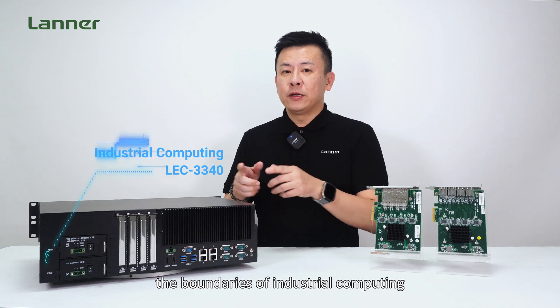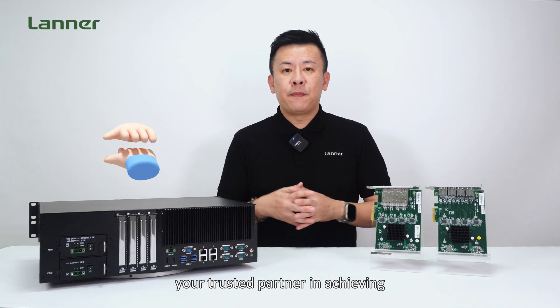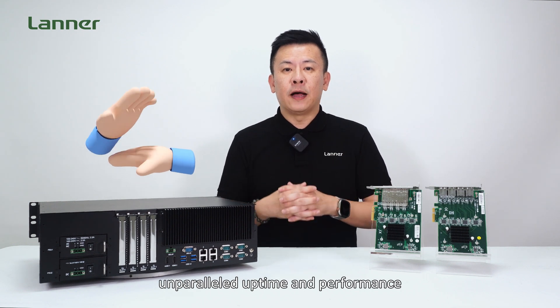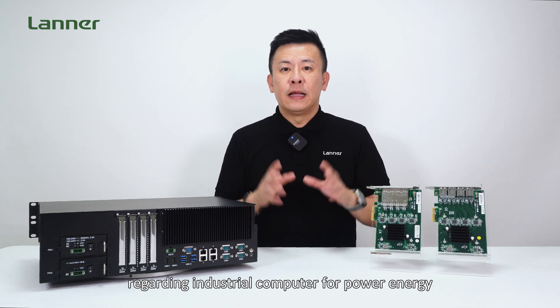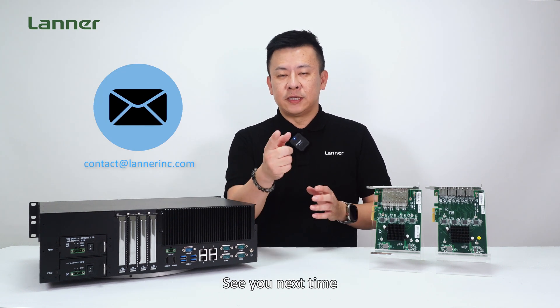Stay tuned as we continue to push the boundaries of industrial computing with the LEC-3340, your trusted partner in achieving unparalleled uptime and performance. If you have any more questions regarding industrial computing for power and energy, please contact us and we'll get back to you. See you next time.